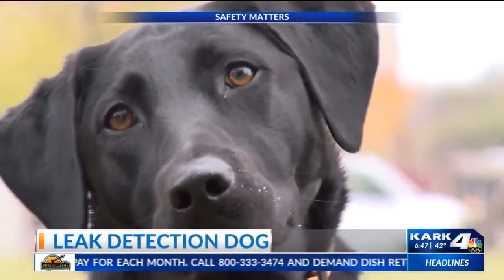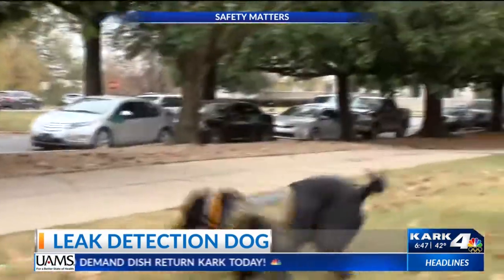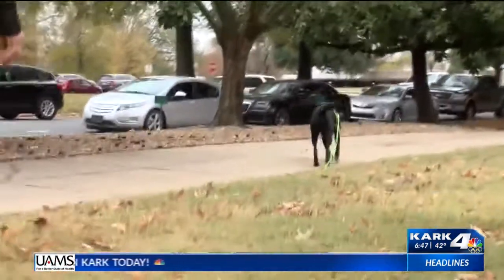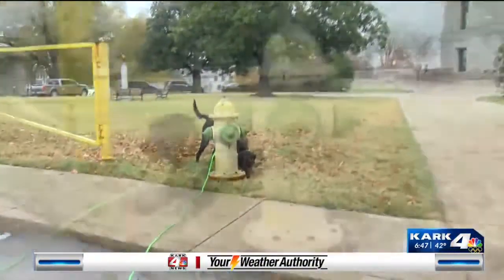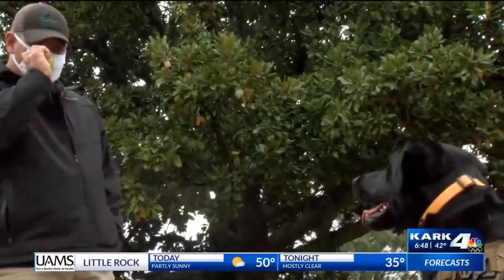She's actually a leak detection dog and she can tell the difference between typical groundwater and treated leaking water from the distribution system. Central Arkansas Water says in her first six months, she had a 97% accuracy rate in identifying those leaks.